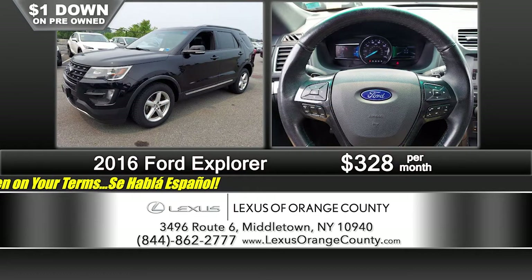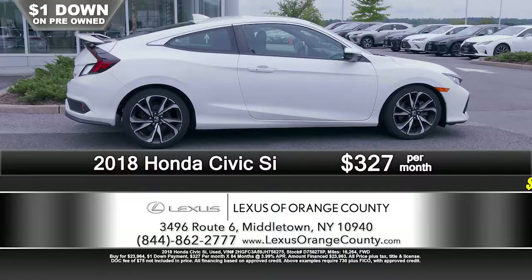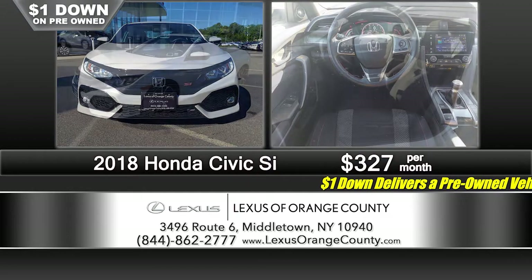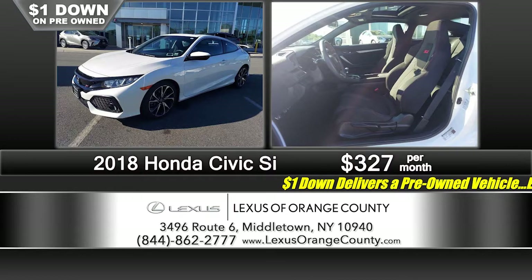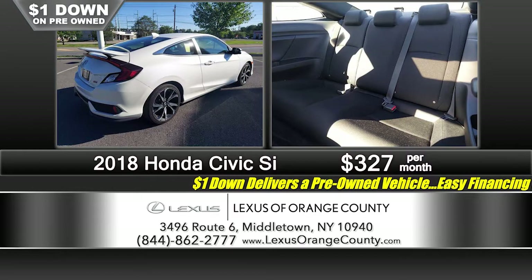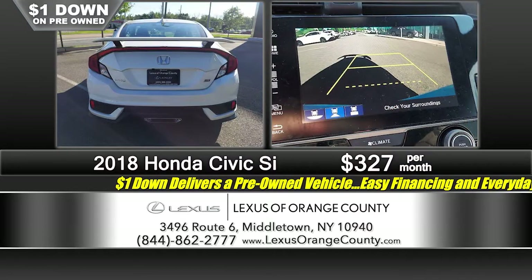Remember, you can shop 24/7 at LexusOrangeCounty.com. We're looking at a very special vehicle — it's a 2018 Honda Civic Si Coupe. The Si Coupe has plenty of power, six-speed transmission, leather interior, power sunroof, navigation. This is a real sports car, a very popular vehicle — there aren't a lot of them on the market right now. It's a 2018 with just 16,000 miles on it, barely broken in. Just $1 down, just $3.27 a month.